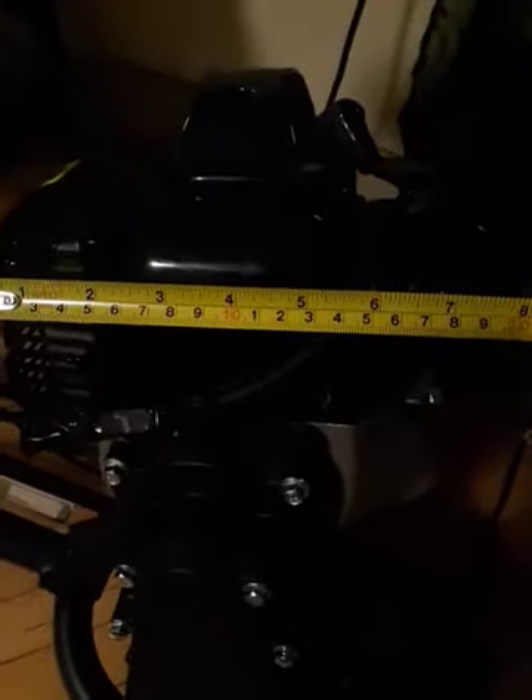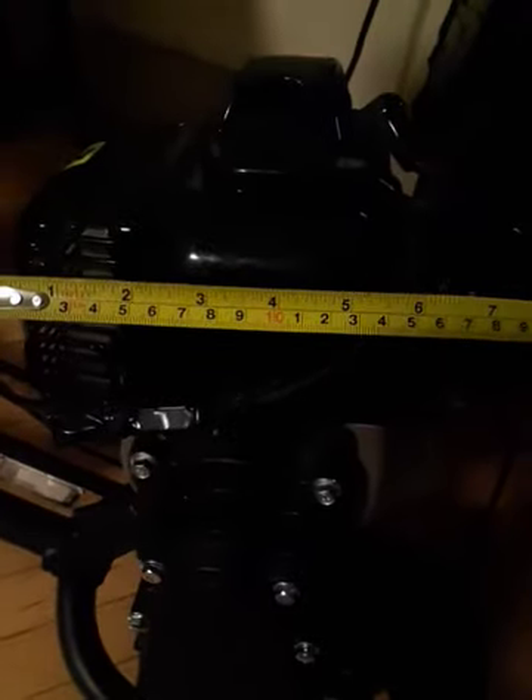Now, this is how big the engine is. If I took a ruler to the engine, that's how big the engine is. Check that out.